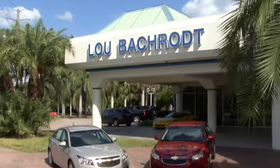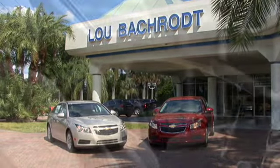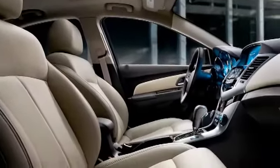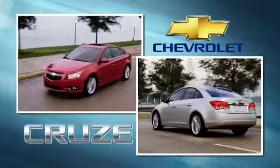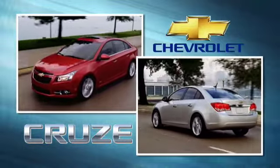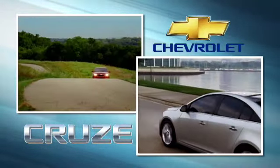The all-new Chevrolet Cruze — the new standard in compact value, with the interior room of a midsize and the ride and refinement of a European import. In a sea of ordinary compact cars that rarely satisfy or excite, the all-new Chevrolet Cruze makes owning a compact enjoyable again.